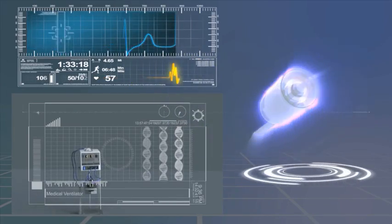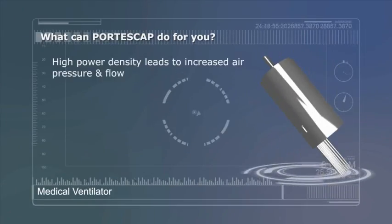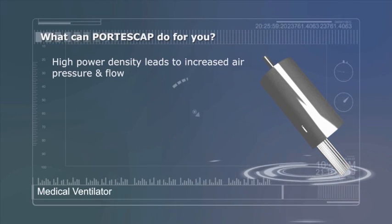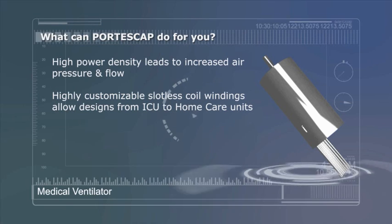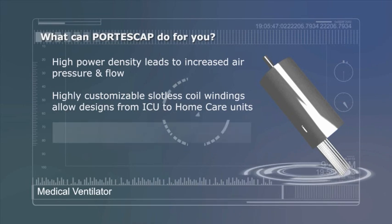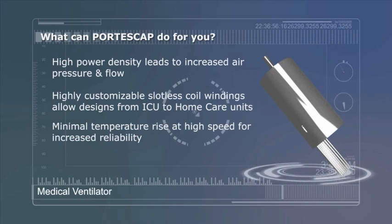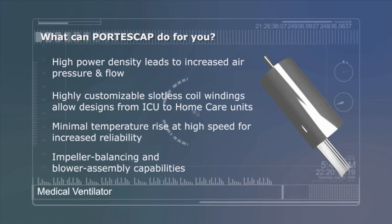What can Portescap and our Miniature Motion Solutions do for you? High Power Density leads to increased air pressure and flow. Highly customizable slotless coil windings allow designs from ICU to home care. Minimal temperature rise at high speed for increased reliability. Impeller balancing and blower assembly capabilities.